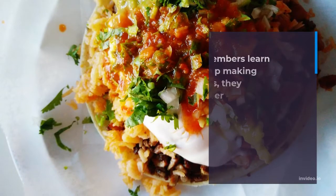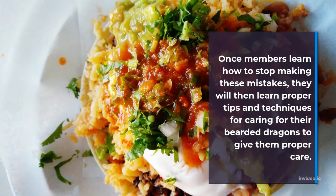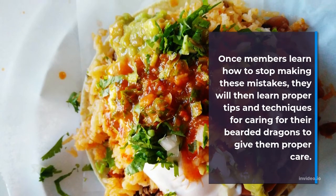Once members learn how to stop making these mistakes, they will then learn proper tips and techniques for caring for their bearded dragons to give them proper care.